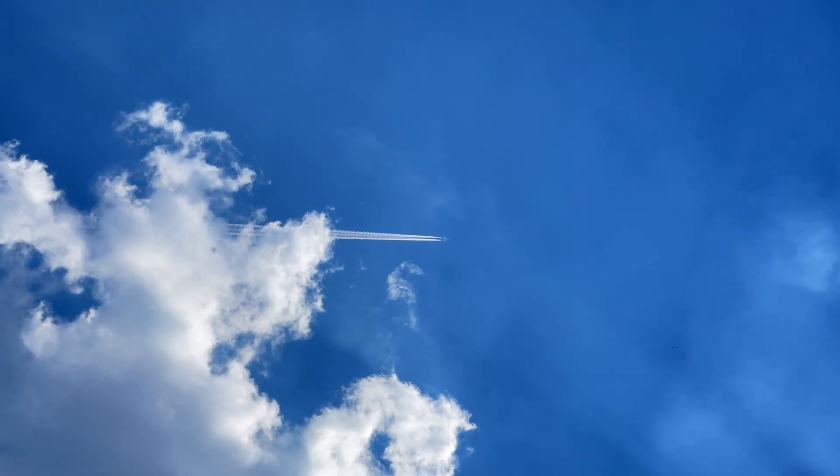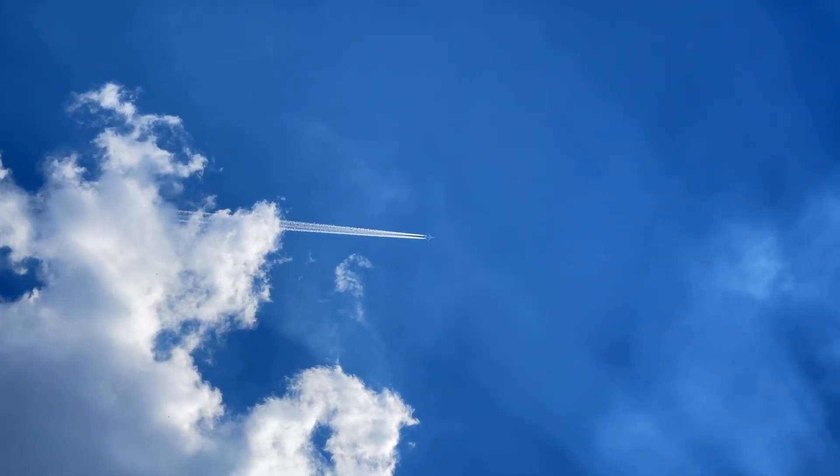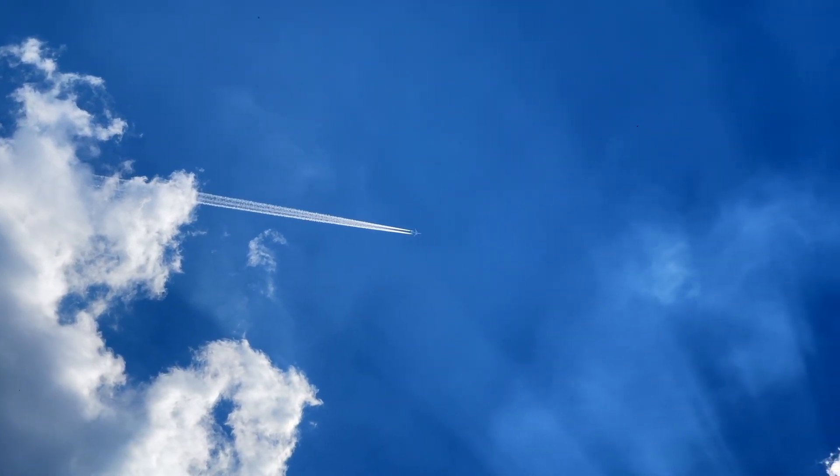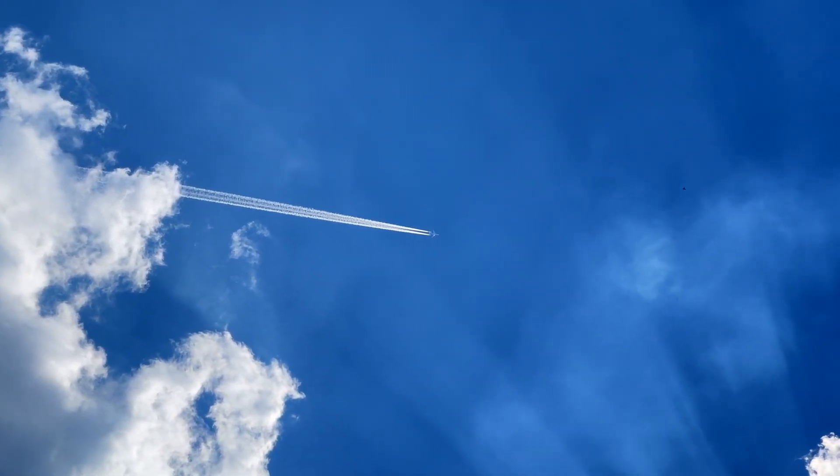Understanding how to measure and then mitigate the impact of contrails will be an important part of the move towards sustainability by the airline industry.